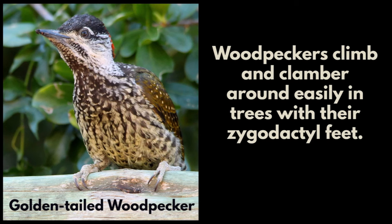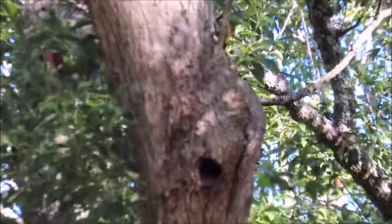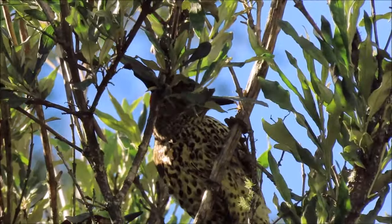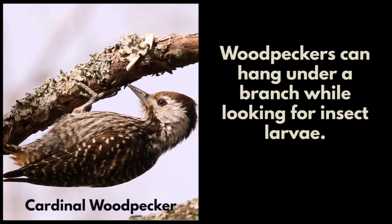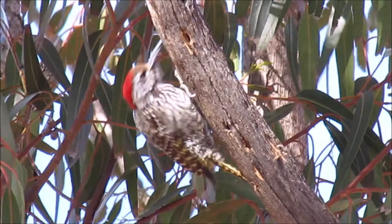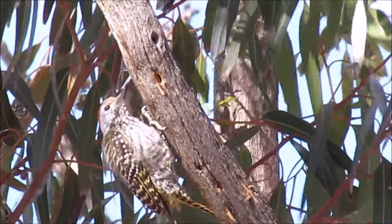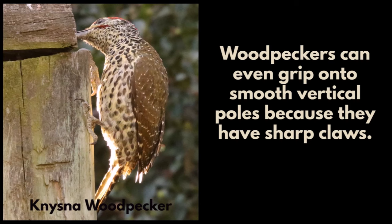Woodpeckers climb and clamber around easily in trees with their zygodactyl feet. They can hang under a branch while looking for insect larvae.